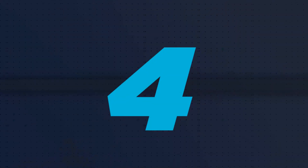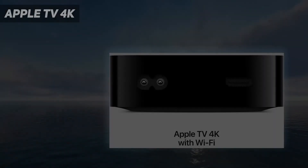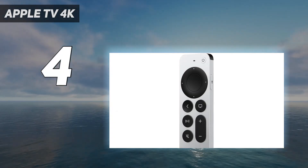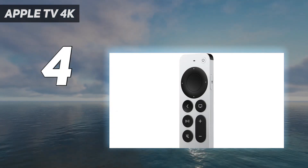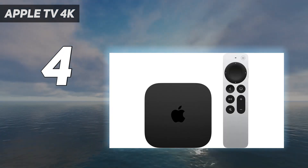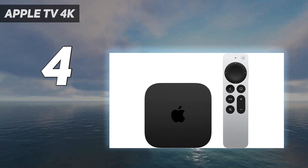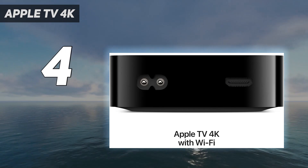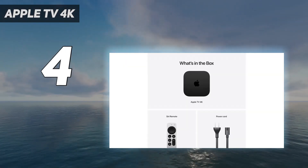Coming in at number 4: the Apple TV 4K. We absolutely love the Apple TV 4K 2022 at $129, which is $50 lower than before. That price is still incredibly high for the industry, but this price drop makes it one of the best streaming devices, especially for Apple users, even more accessible.